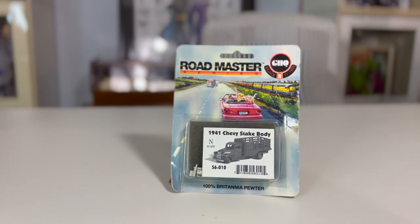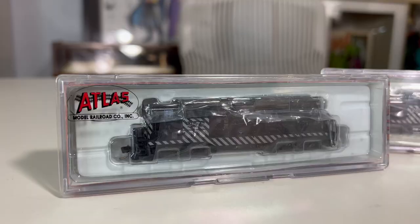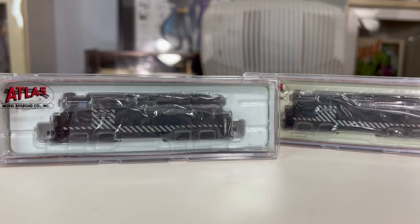And now to the train sets. At the end I will go over the most expensive train, but all together we will go through about four thousand dollars worth of trains. We'll start with N scale and move on to HO scale. Up first is a Road Masters N scale 1941 Chevy stake body — it's a little truck that needs to be built, and it went for $10. Here we have two N scale locomotives made by Atlas — these both happen to be GP7 Santa Fe's. They sold together to the same buyer for $180, so about $90 individually. The only difference between these two is the numbers painted on the trains.